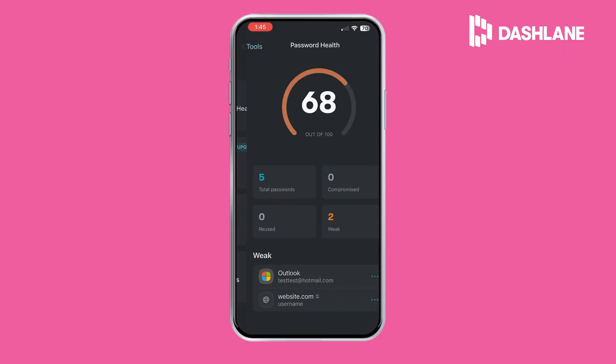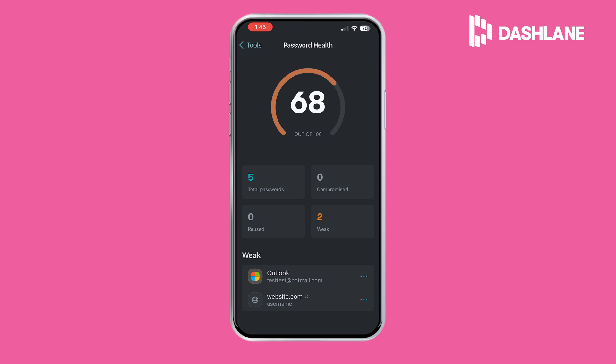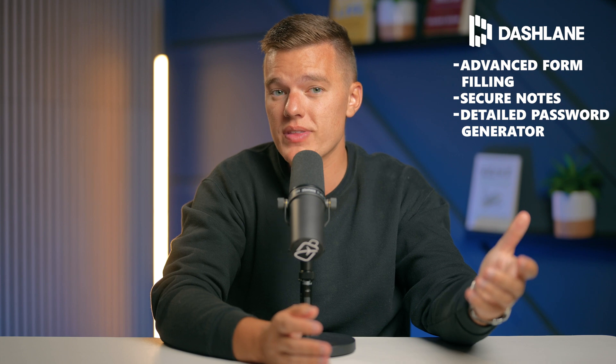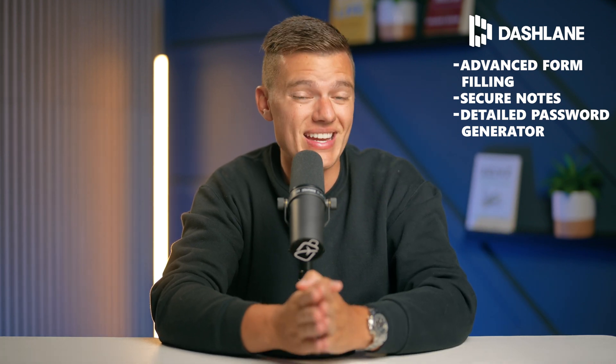Dashlane's password vault is very organized and easy to navigate. You can store unlimited passwords, and the app will audit them for security — identifying weak, reused, or compromised passwords, and making sure that all of your passwords are up to date and most importantly effective. The password health checker provides an overall health score, helping you maintain strong security. Other features include advanced form filling for personal details, secure notes for storing sensitive information, and a detailed password generator with a history feature that helps you retrieve generated passwords if you forget to save them. Dashlane has never reported a data breach, ensuring a spotless security record.